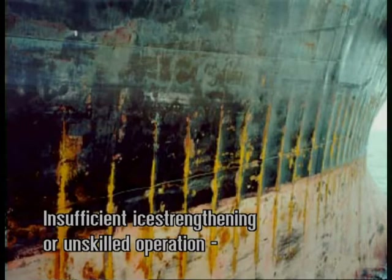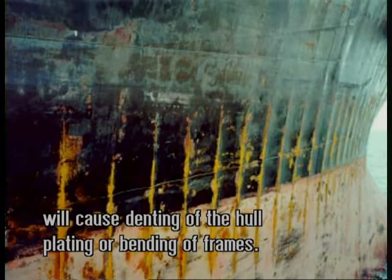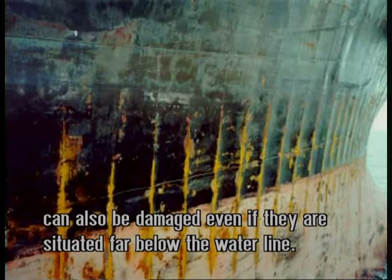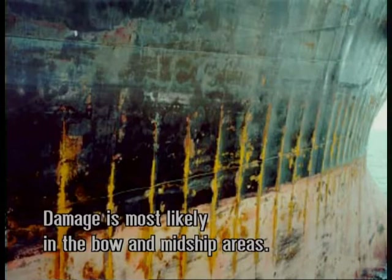Insufficient ice strengthening or unskilled operation will cause denting of the hull plating or bending of frames. Hull plating can also be fractured. Bilge keels and other protruding parts can also be damaged, even if they are situated far below the waterline. Damage is most likely in the bow and midship areas.